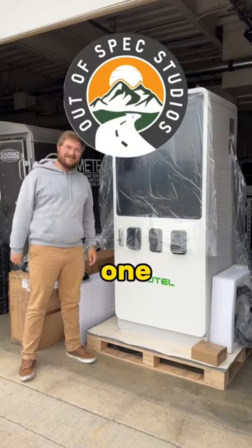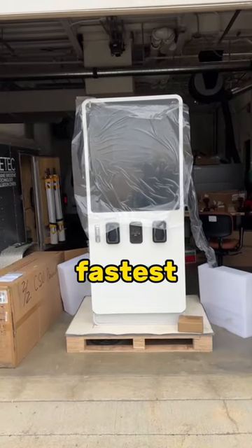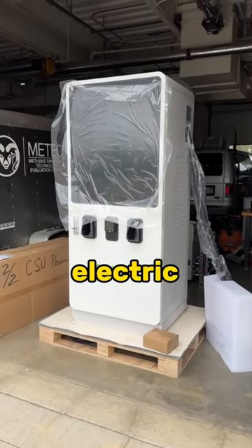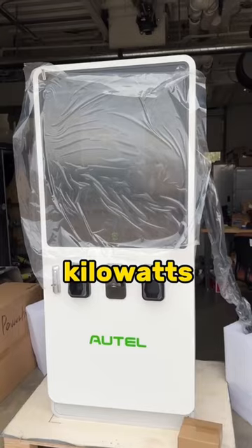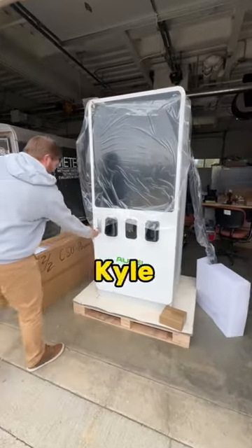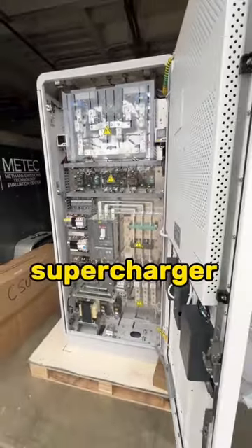This is Kyle Connor from Out of Spec — he is one of the only people in the world to have his own DC fast charger. It's actually the fastest charger in Fort Collins, Colorado. This fast charger from Autel can charge your electric car at 240 kilowatts. It has the biggest screen on any charger I've ever seen and even uses Apple Pay.